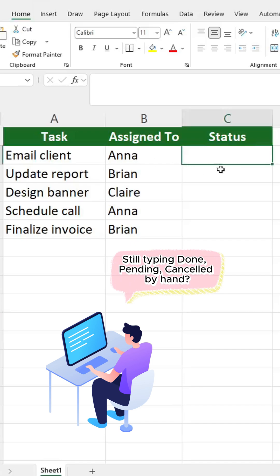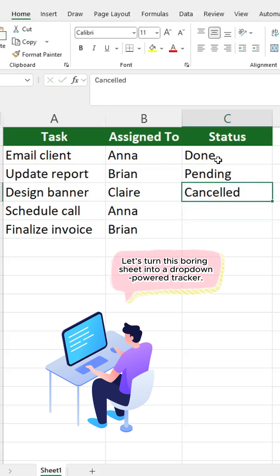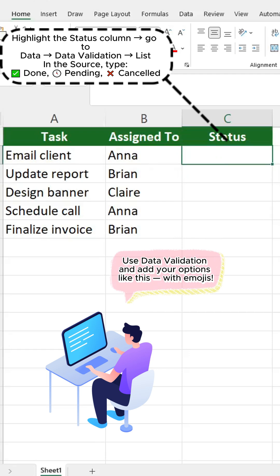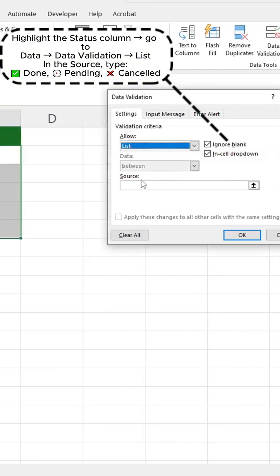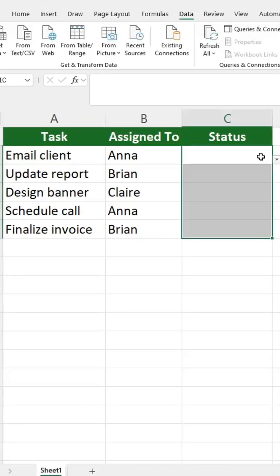Tired of typing the same status over and over? Let's turn this boring sheet into a drop-down-powered tracker. Use data validation and add your options like this, with MOGs. Now pick a status — no typos, no retyping.